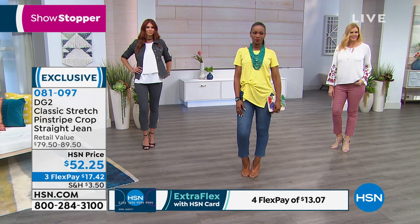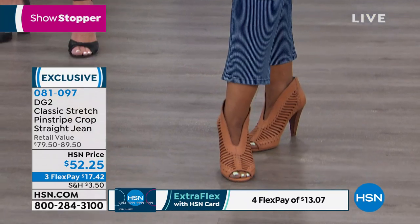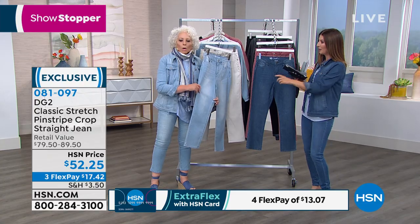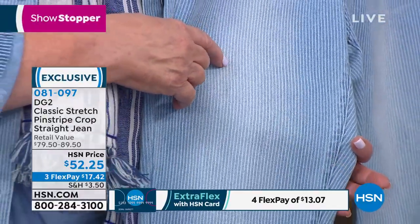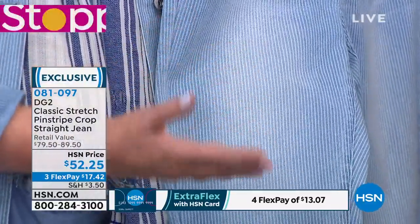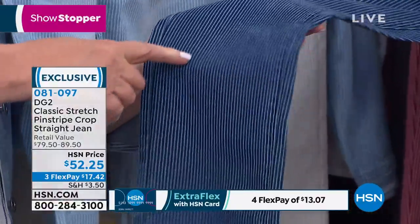Almost every brand-new jean Diane and I have premiered on Fashion Fridays, we've lost colors and sizes immediately during the show. So you've got to go to HSN.com or give us a call. The petite inseam is 23 inches, average is 25, tall is 27. We have five colors to choose from. This is the most gorgeous romantic shade of blue — it's just enlightening to the skin. And of course the all-time classic is indigo.